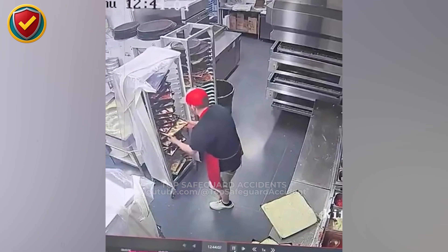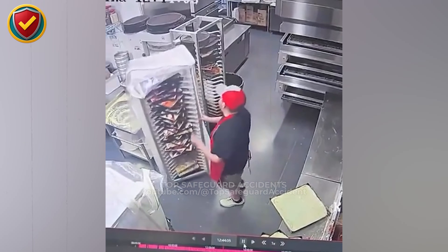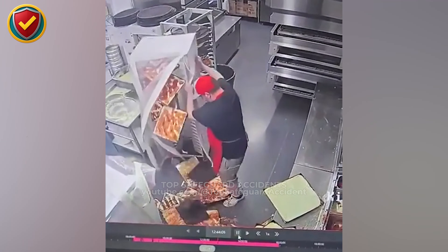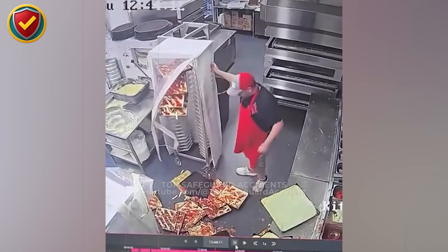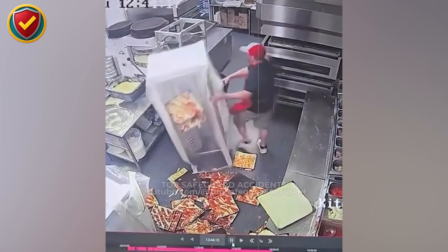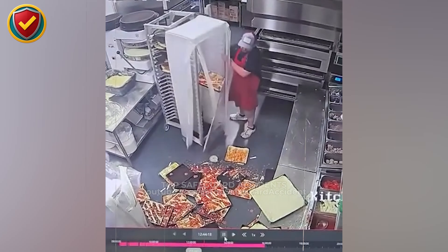In the back of a busy kitchen, one loaded rack turns into a moving wall of weight in a single second. Fully loaded racks must only be moved when stable, clear to roll, and controlled from a safe position. Tall loads lose balance fast and commit once they tip.